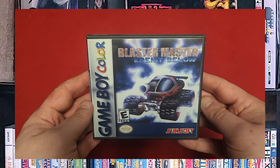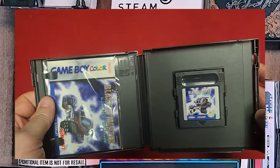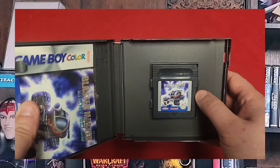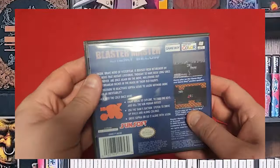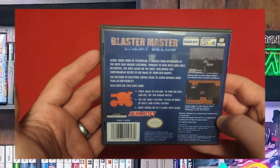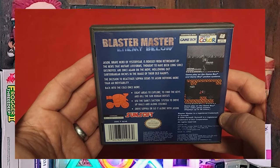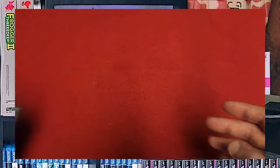We have Blaster Master Enemy Below. I was a huge Blaster Master fan growing up. It's one of the black cartridges — it'll play in the old Game Boy black and white, and it'll play in color. It looks like classic Blaster Master. It's by Sunsoft. It's not a terrible game, but I think I prefer the NES version.